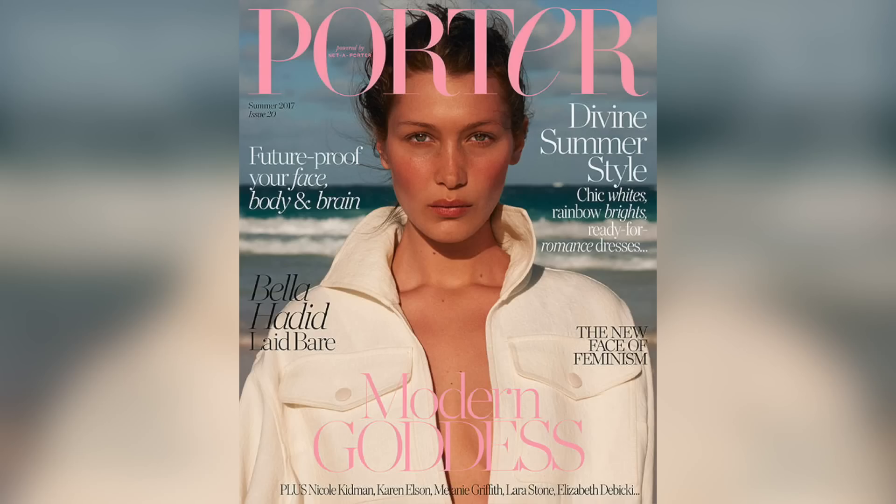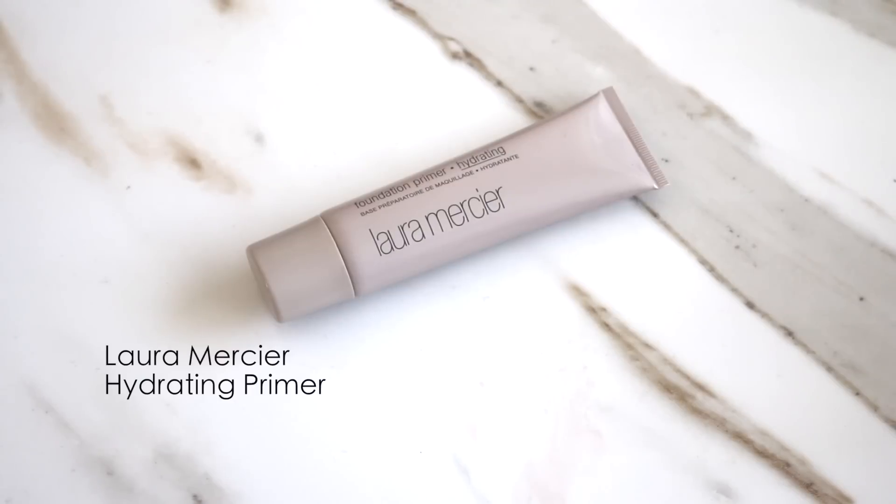Today's Bella Hadid look for celebrity month is all about the most beautiful natural makeup. I really wanted my skin to just shine through this look, just the way Bella's did in that amazing picture for Porter magazine — I fell in love with that makeup. So starting off with the Laura Mercier hydrating primer, applying this all over my face.